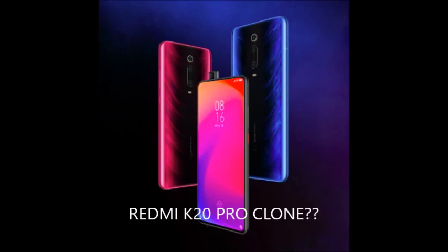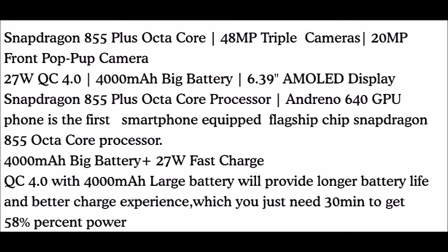Aesthetically it is identical to the Redmi K20 Pro. The phone has the same features: Snapdragon 855, 6 or 8GB RAM and 128GB storage. Everything is identical to the K20 Pro for $189.